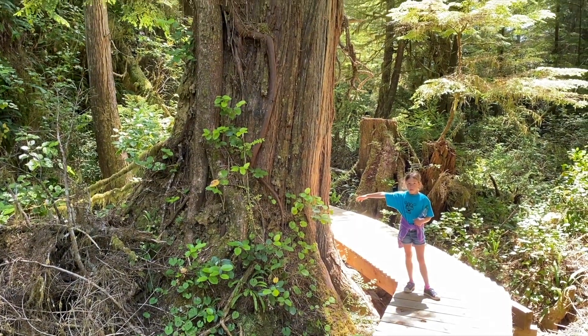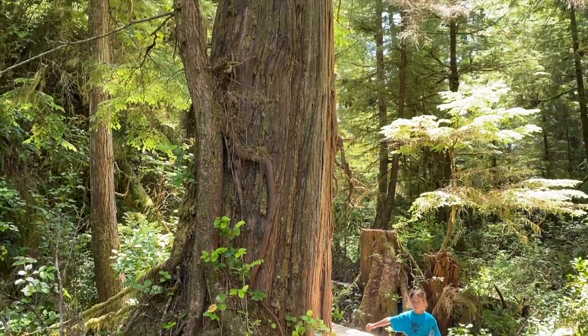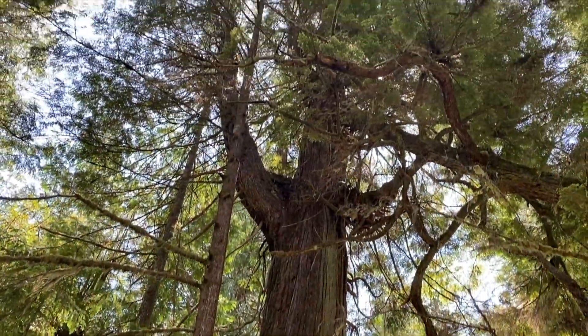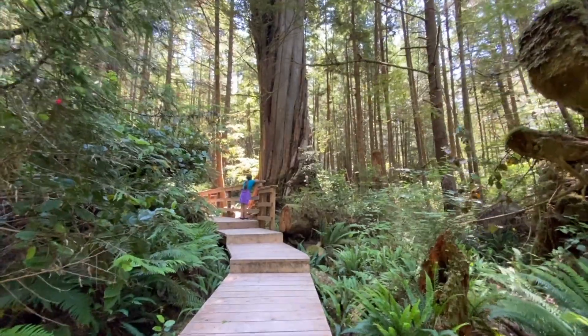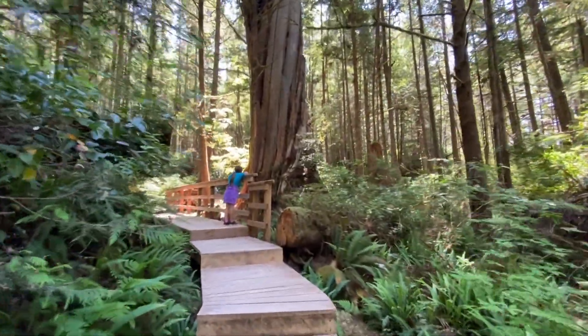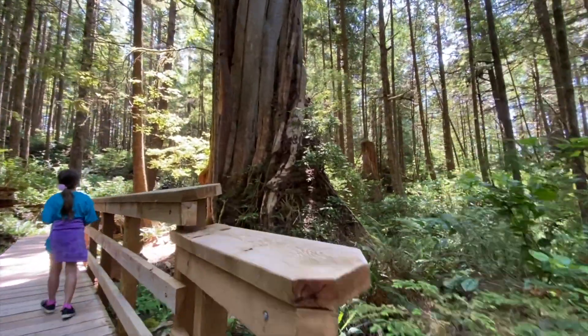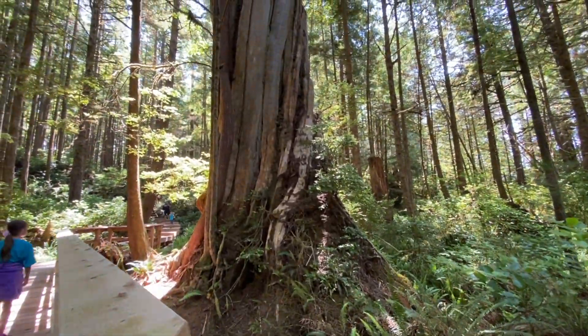Our boat driver was saying that some of the trees in these old growth forests are between 500 to 1,000 years old. Look at the size of this tree — I don't know if it's even getting captured on film properly.